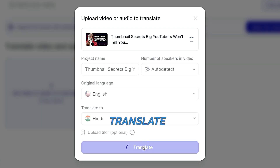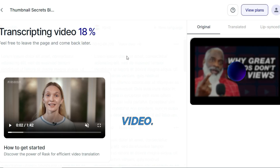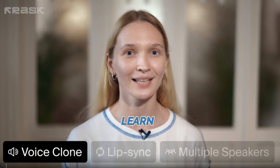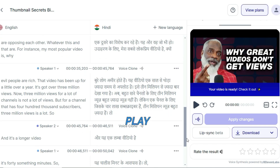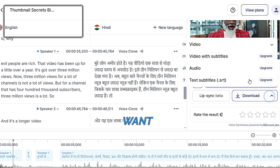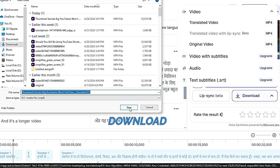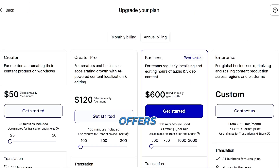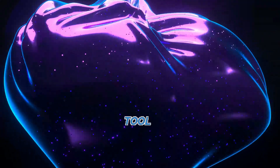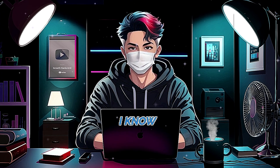Next, choose the original language of the video and the language you want it translated into. For instance, I am choosing English as the original language and Hindi as the target language. Once you've made your selections, click Translate and the platform will start processing your video. You'll see a progress bar indicating the completion percentage. Once the translation is complete, you can play both videos to compare them, and if you want to download the translated video, simply click the download option.